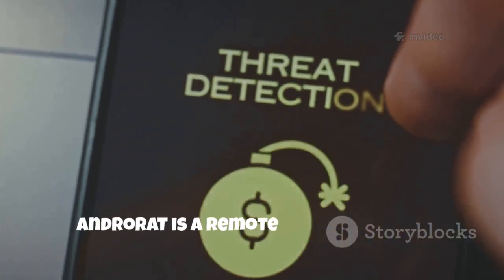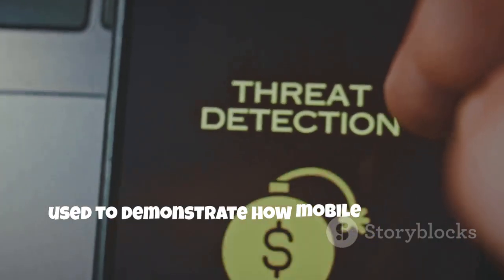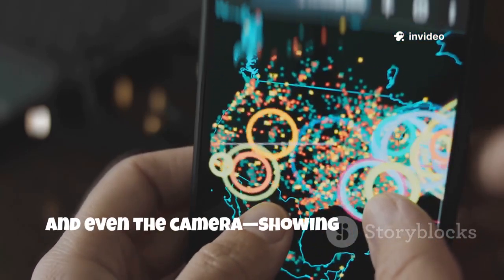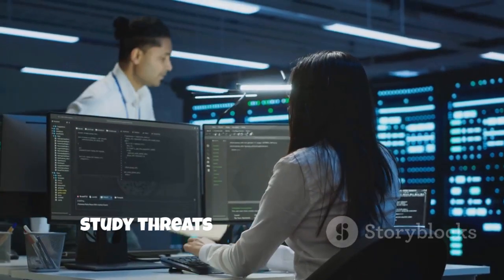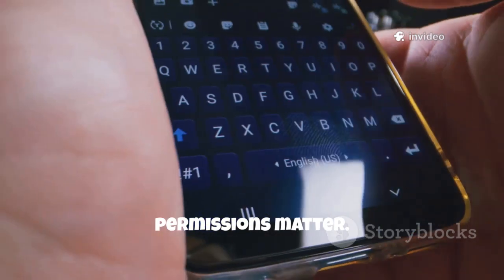Androrat is a remote administration tool for Android, used to demonstrate how mobile malware operates. It can access call logs, messages, GPS and even the camera, showing the dangers of malicious apps. Security researchers use Androrat to study threats and develop defenses. It's a sobering example of why app permissions matter.